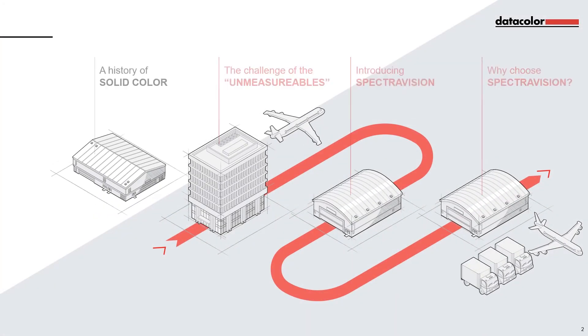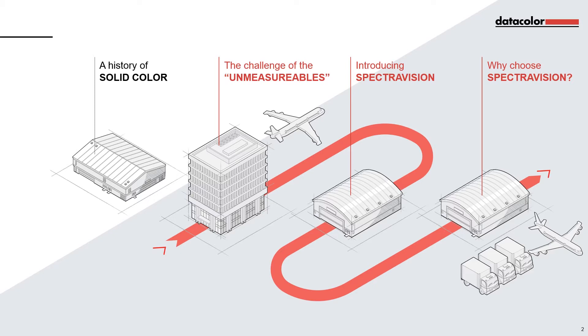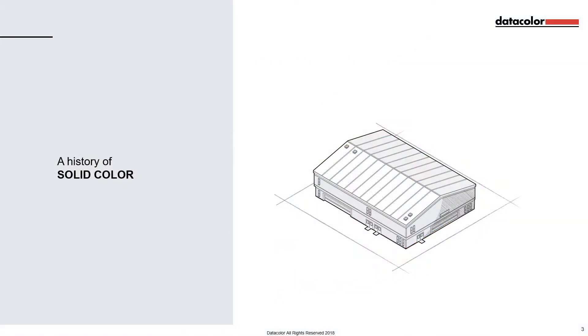Here's a look at the topics covered in this presentation. First, we're going to focus on a history of solid colour.